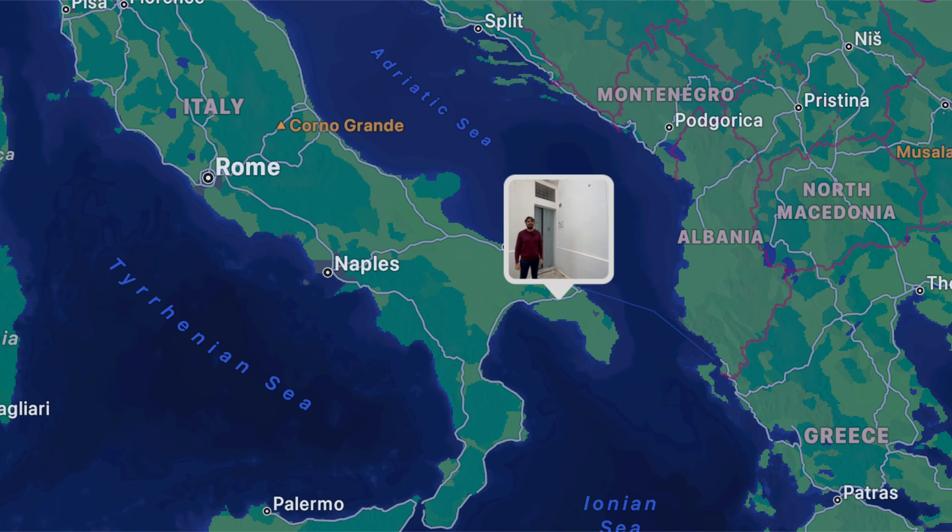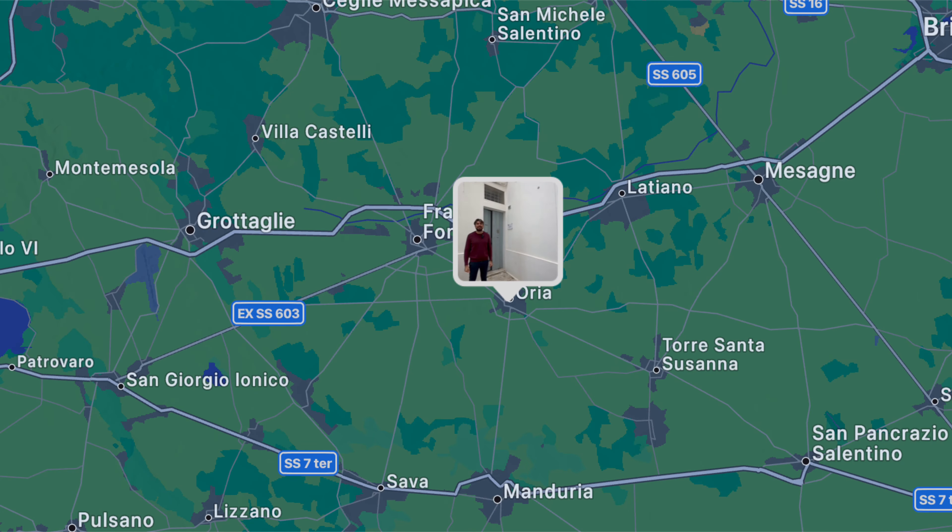Hello there, here we are in the beautiful region of Puglia. Today it's with great pleasure that I have a stunning townhouse to show you in the heart of the beautiful city of Oria.